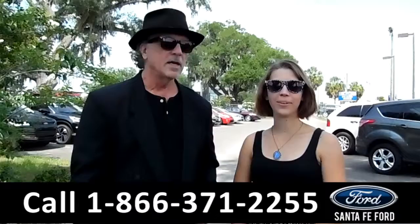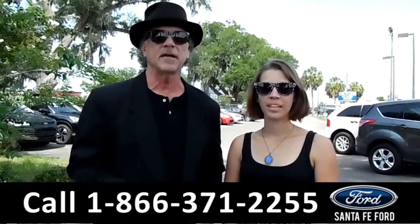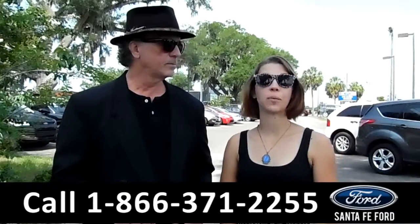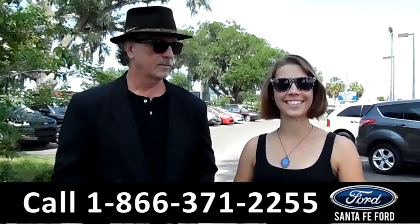Hey, this is Randy and I'm Sable. SantaFeFord.com, I-75 at exit number 399. We are Gainesville's premier Ford dealer with huge selection and lots of trade-ins daily — stay tuned, I've got the details.